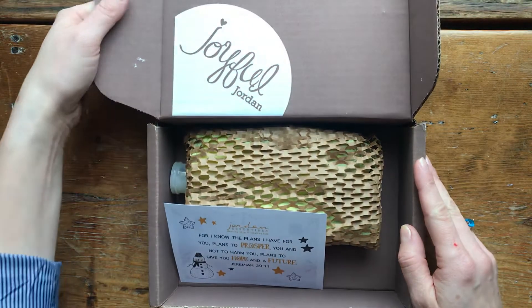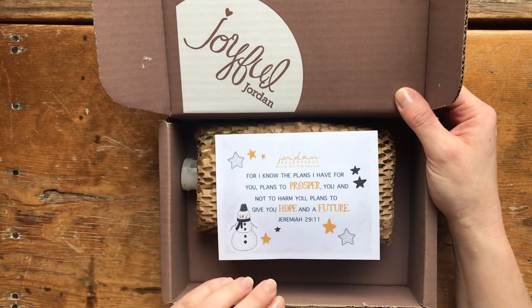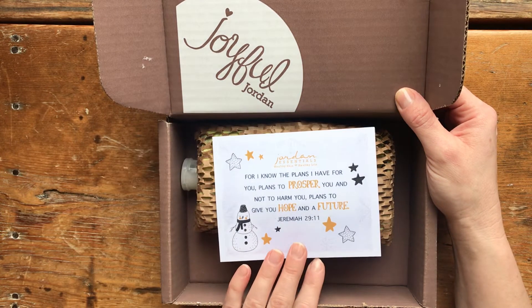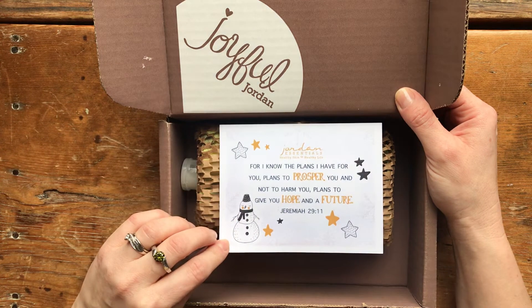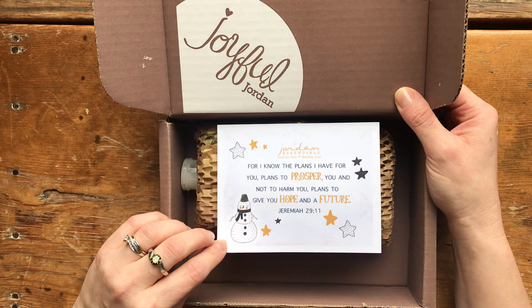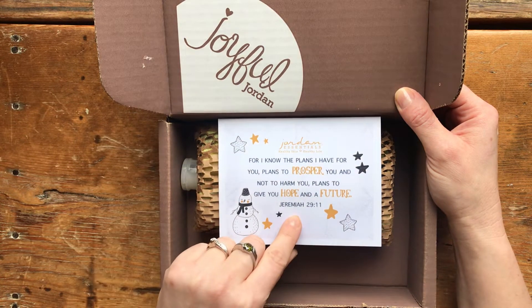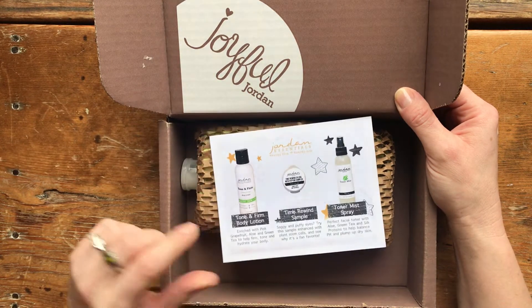Without further ado, here we go. This is the January Joyful Jordan box from Jordan Essentials. As always, we have a card from the owner Nancy. There's usually a quote or Bible verse on one side. This month it says: 'For I know the plans I have for you, plans to prosper you and not to harm you, plans to give you hope and a future' — that's from Jeremiah 29:11. On the back, this tells you what's in your subscription box each month.